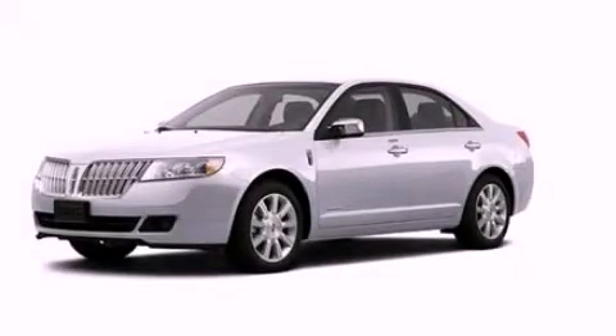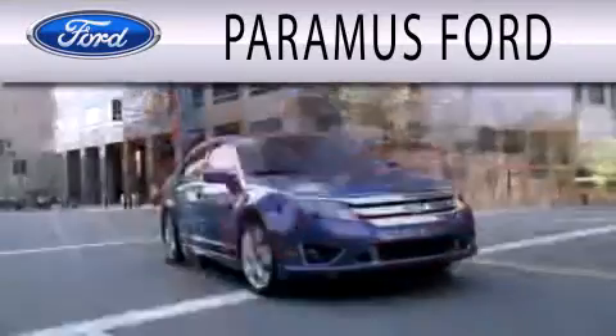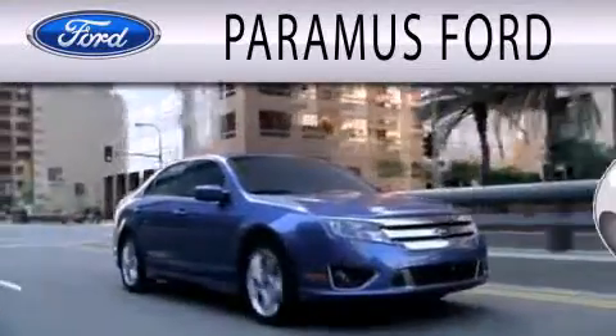Please call today to reserve this vehicle for a test drive. Paramus Ford is dedicated to doing everything possible to ensure that the experience you have selecting your next vehicle is as pleasant as possible.